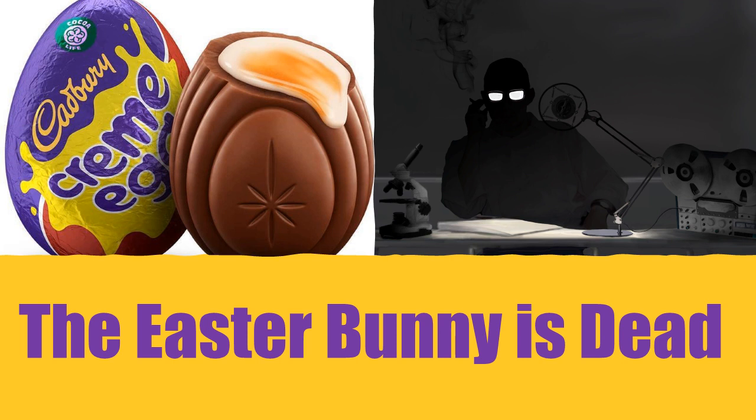Special Containment Procedures: SCP-4033 is currently held at Site A in a padlocked glass container. When handling the object, 0.5 cm rubber gloves are to be worn at all times. No direct contact with SCP-4033 is permitted unless conducting a test. No more tests including SCP-4033 are to be conducted under order from the Site Director.